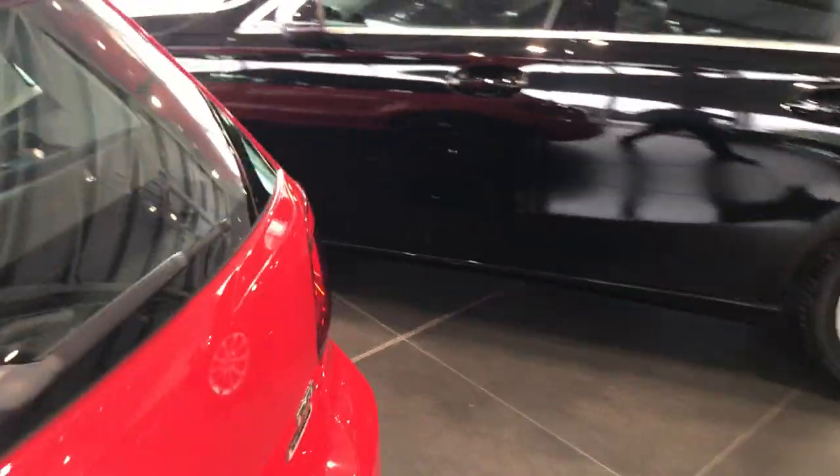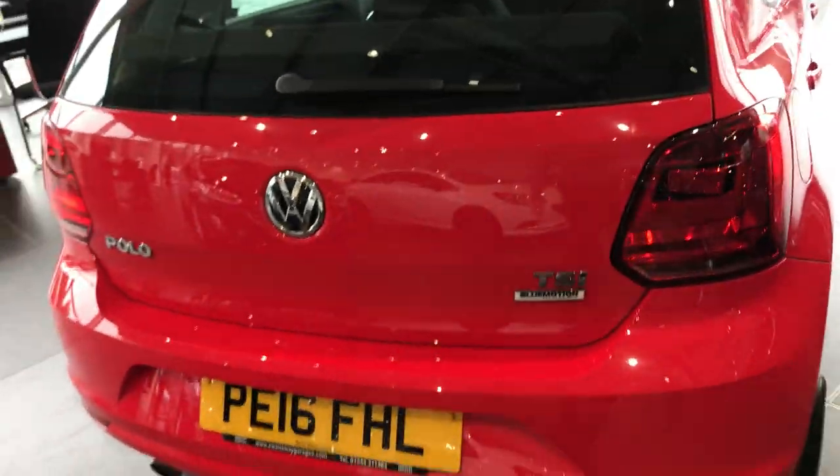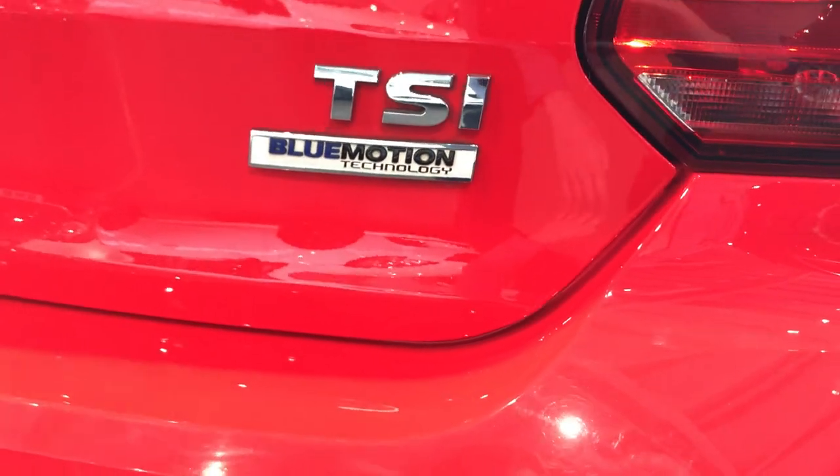Obviously the Polo is a very reliable, very trusty car, this one being this particular TSI BlueMotion spec.